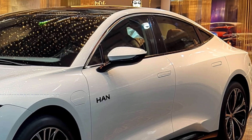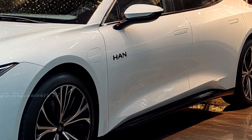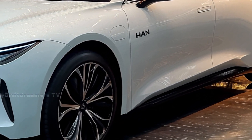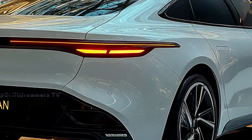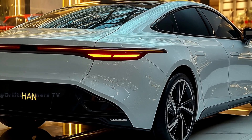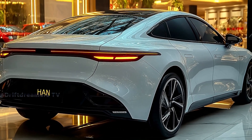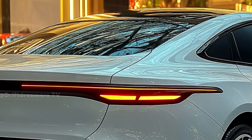Safety and driver assistance are paramount in the Han 2026. Equipped with BYD's latest D-Pilot system, it offers features like adaptive cruise control, lane keeping assist, and autonomous emergency braking, ensuring peace of mind on every drive. What are your thoughts on the 2026 BYD Han — could this be the electric sedan that sets new standards in the industry?